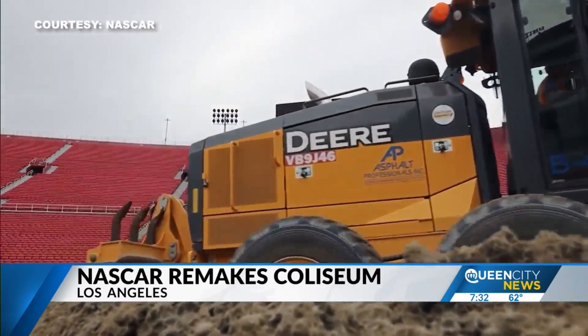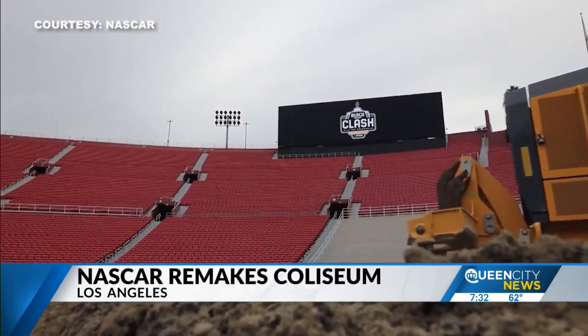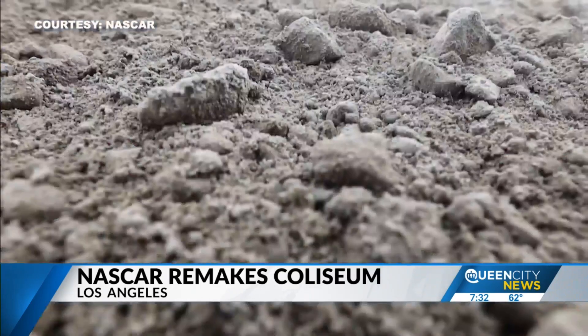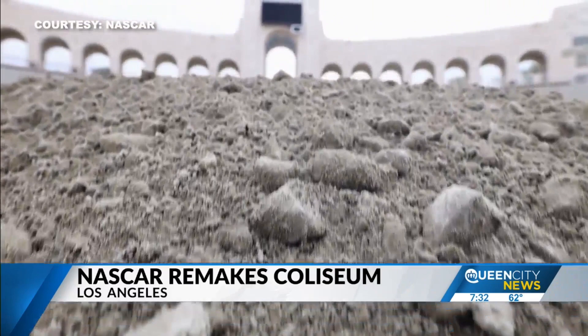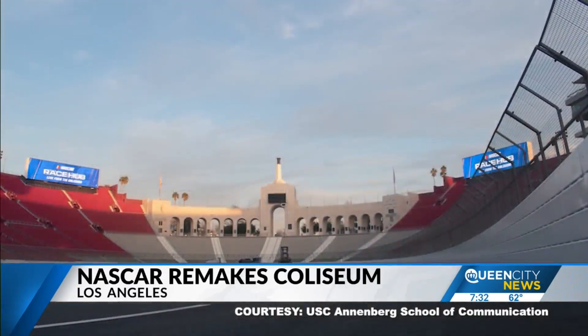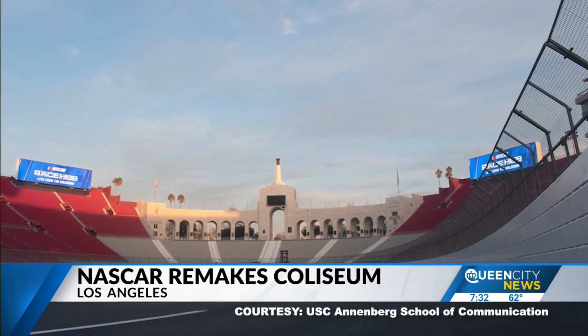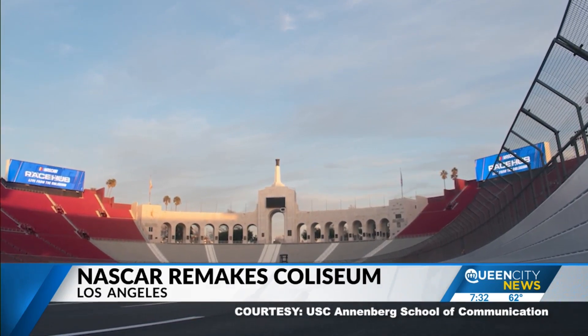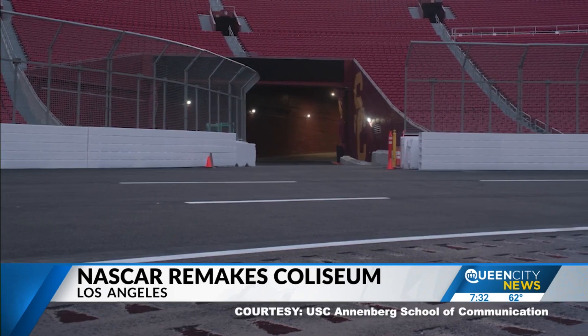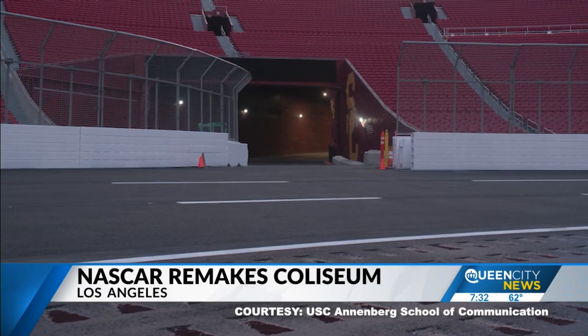130,000 square feet of plywood was laid down to protect the football field before 9,200 cubic yards of sand was brought in. Finally, the asphalt was put down to create the quarter-mile racetrack. Work was completed in a little over a month on January 28th, just in time for the first-of-its-kind event this weekend.